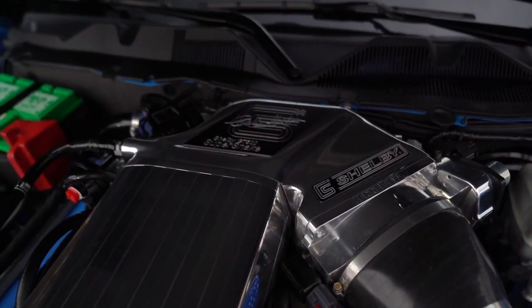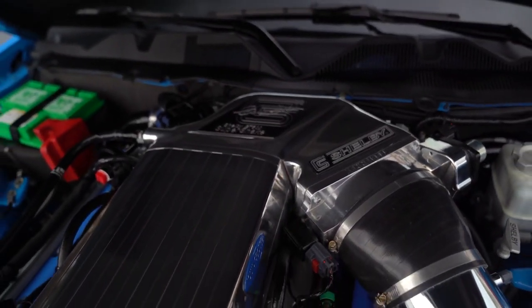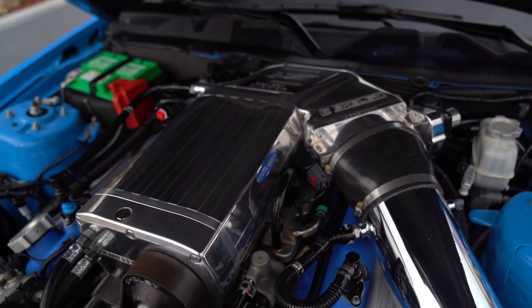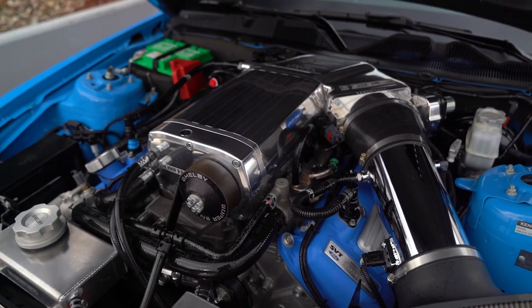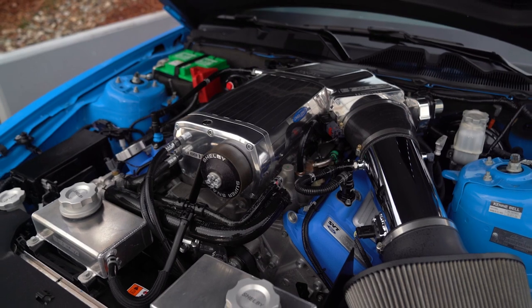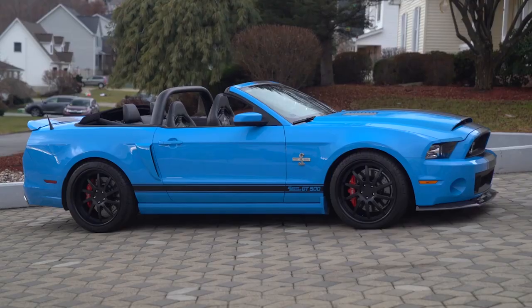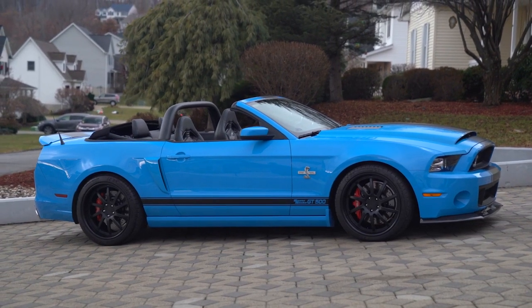The 5.8-liter V8 has been fitted with a liquid-cooled 3.6-liter Kenny Bell supercharger, along with a larger radiator, a heat exchanger, billet engine fluid caps, and aluminum expansion tanks. Factory output is reported by Shelby American at 850 horsepower following all Super Snake modifications.